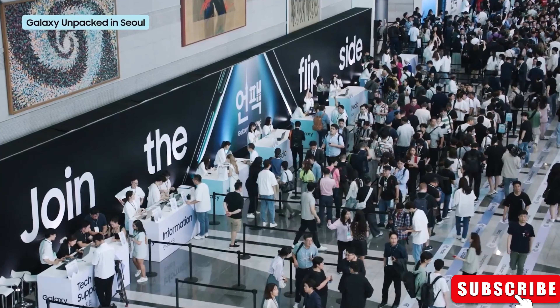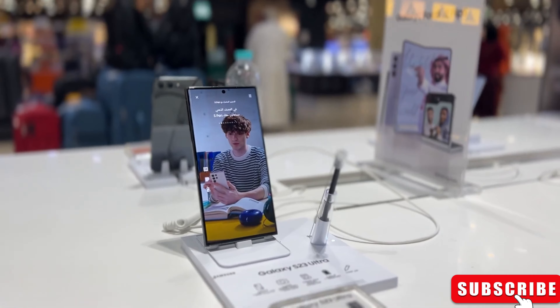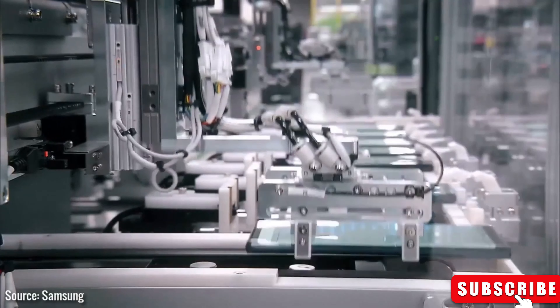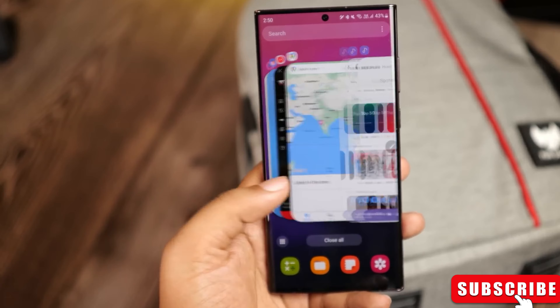And get this — they're eyeing a whopping 10% increase in sales compared to last year, with the goal of shipping 33 million units. How do they plan to pull it off? By using the Exynos 2400 chip for the vanilla and plus models in some markets, and exclusively going for the Snapdragon 8 Gen 3 chip in the Galaxy S24 Ultra, no matter where you are in the world.